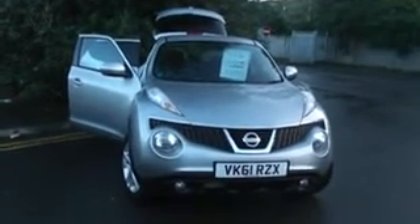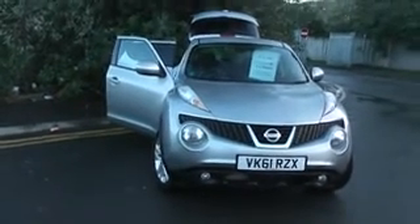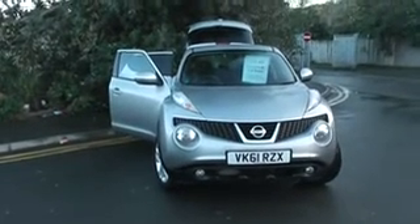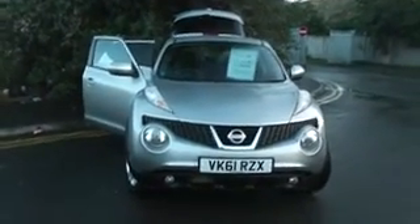Welcome to Wessex Garages Nissan, Hatfield Road, Cardiff. The presentation we have for today is the Nissan Juke Acenta 1.5 diesel model with a manual gearbox, finished in silver. This car is two years old and registered on a 61 plate with only one previous owner.